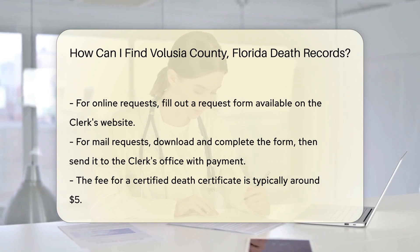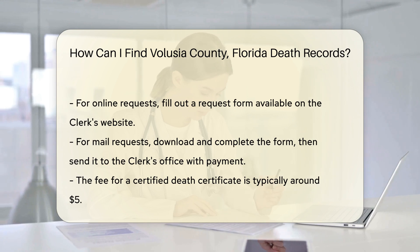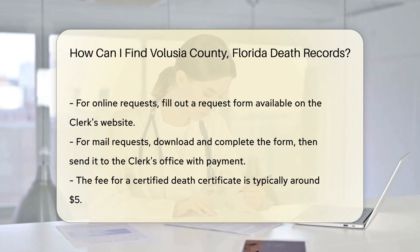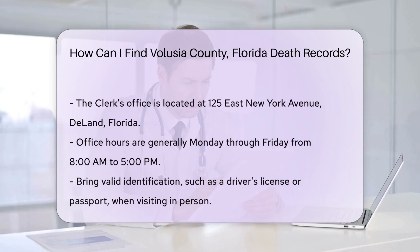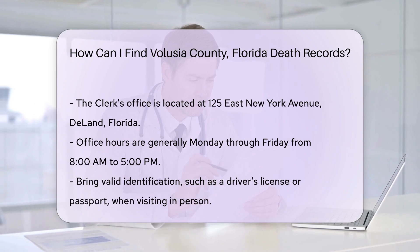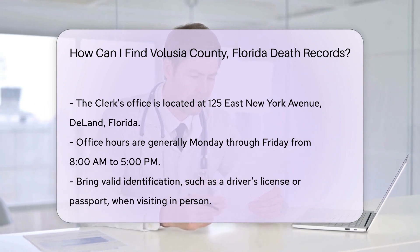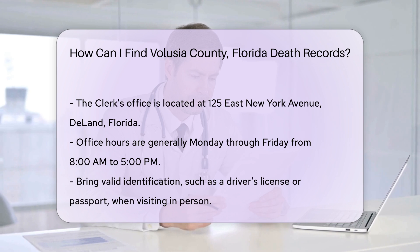If you prefer to visit in person, the clerk's office is located at 125 East New York Avenue, DeLand, Florida. Their office hours are generally Monday through Friday, from 8 a.m. to 5 p.m. Make sure to bring valid identification, such as a driver's license or passport, when you visit. This is necessary to verify your identity and your relationship to the deceased.